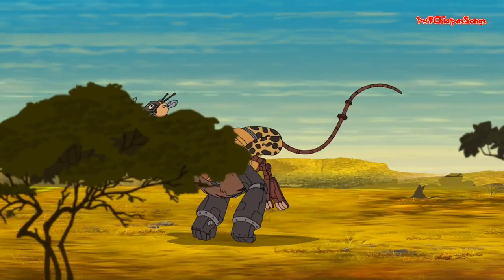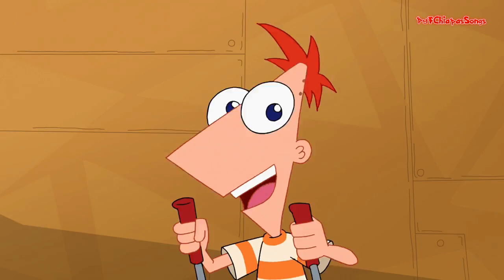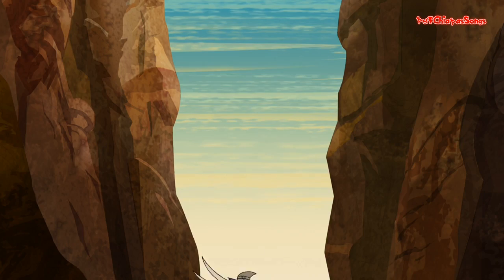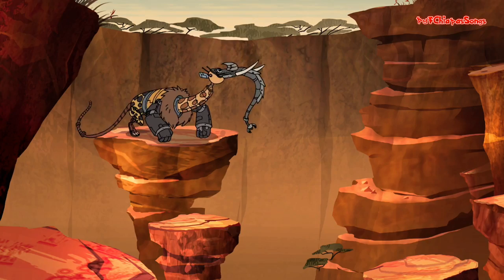Highly unconventional vehicle. It's a highly unconventional vehicle.